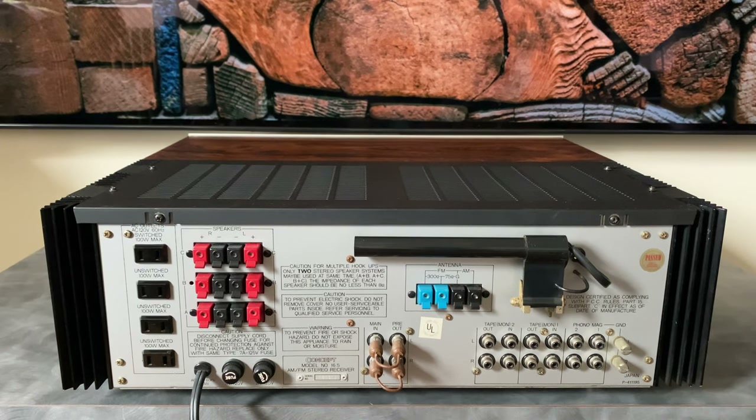Thank you so much for stopping by the channel today and checking out this video on the Concept 16.5. If you like this content, please subscribe — I'll have many more videos to come on the endless vintage hi-fi projects I'm working on. Thanks again, see you next time.